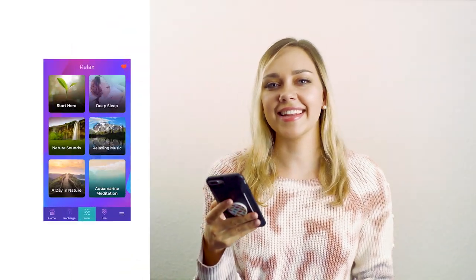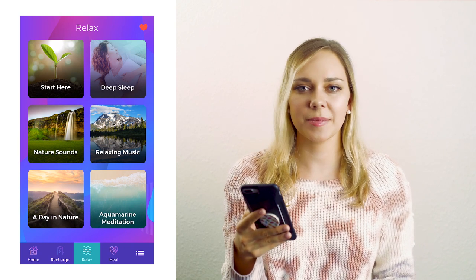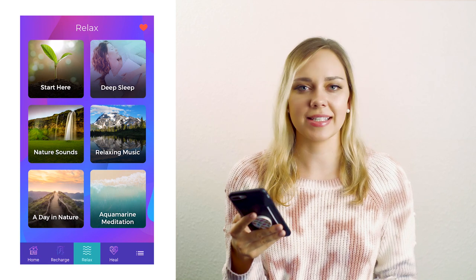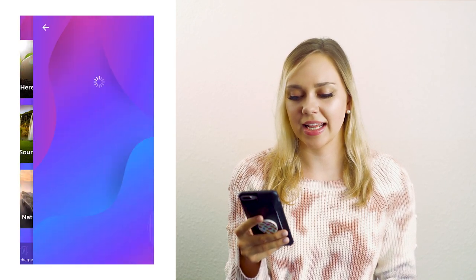I hope you enjoyed that little clip of it, and if you want to see the whole thing you should download the app. In the relax category there are ones like deep sleep, nature sounds, relaxing music, or aquamarine meditation, and the one I enjoy the most is the 'a day in nature' one.